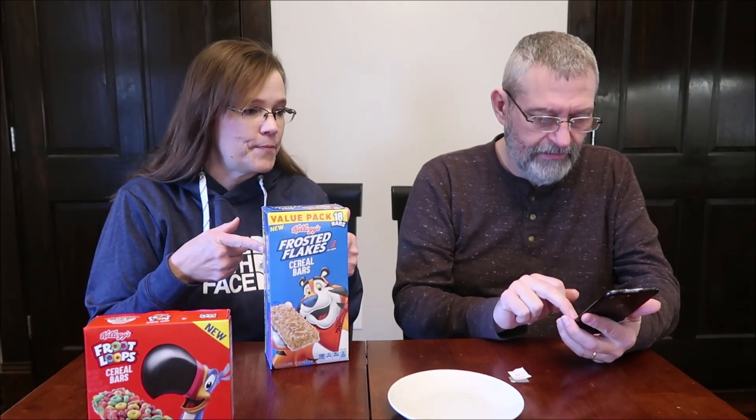Guess which one we bought at Walmart — maybe the value pack, because that's all they sell is big boxes at Walmart. It was $3.47. You might be getting a better deal. Kevin's going to figure it out. Kevin's my mathematician. So it was $3.47 for 18 bars — that's 19 cents a piece.